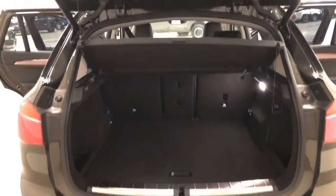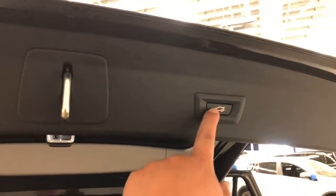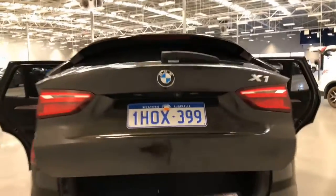It requires a service every 12 months or 25,000 kilometers, whichever comes first.